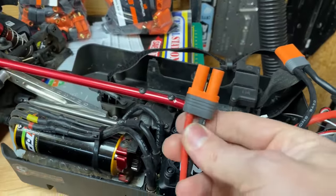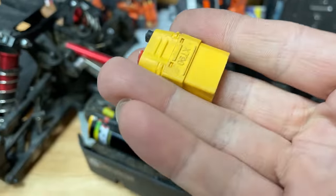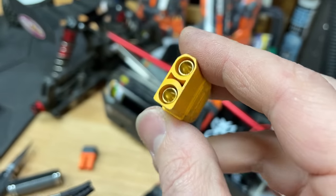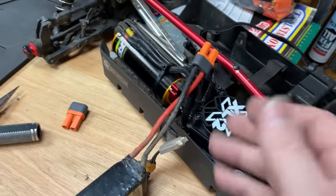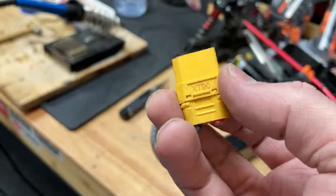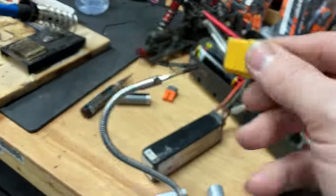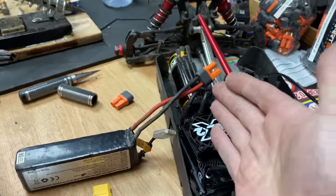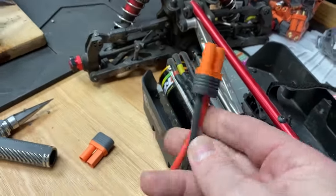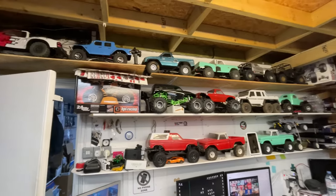I'm now changing over all of my connectors to these IC5s. I used to run everything on XT90s — XT90s have got like a 90 amp current limit and these ones have got a 120 amp current limit. But the main reason I'm swapping is that the XT90s, when they get worn out and old, keep coming disconnected when you're out bashing — that's annoying. These keep a better connection for longer, plus a lot of cars nowadays like Armor and the Losi's all come with these. I've got a lot of work ahead of me — I have to convert absolutely everything.